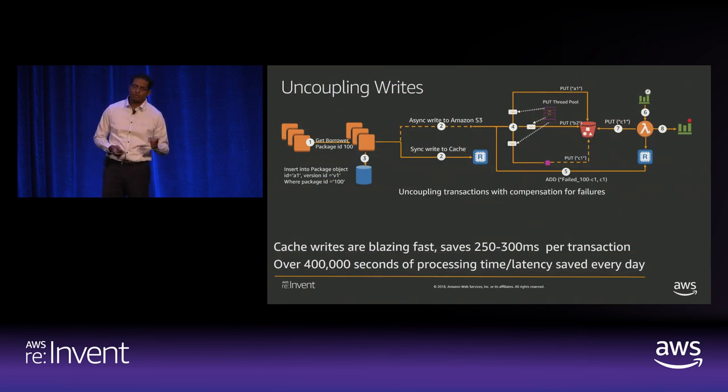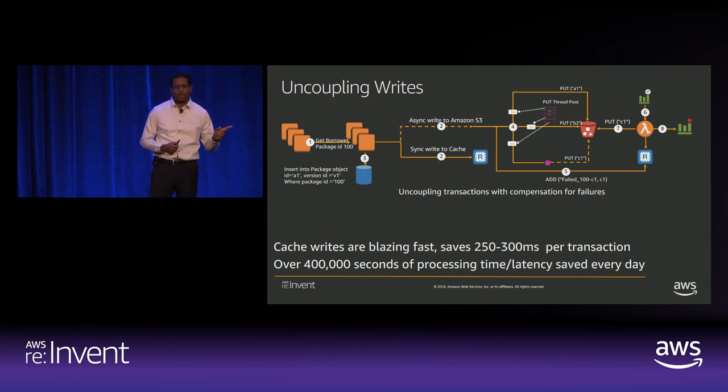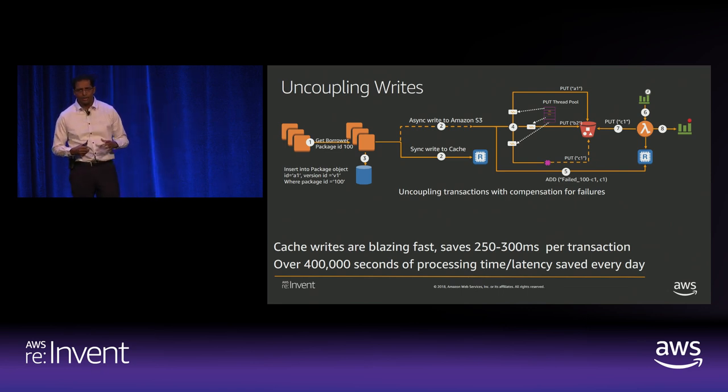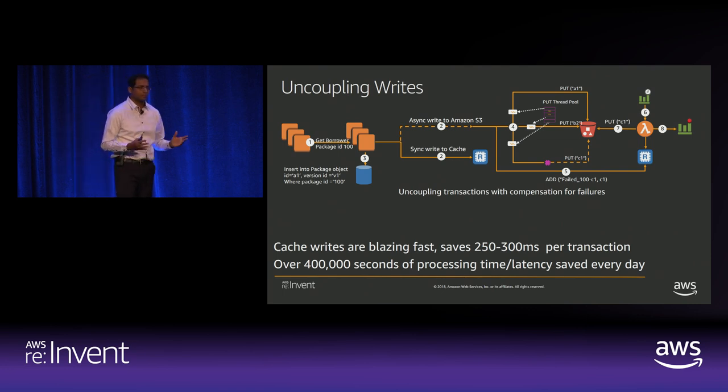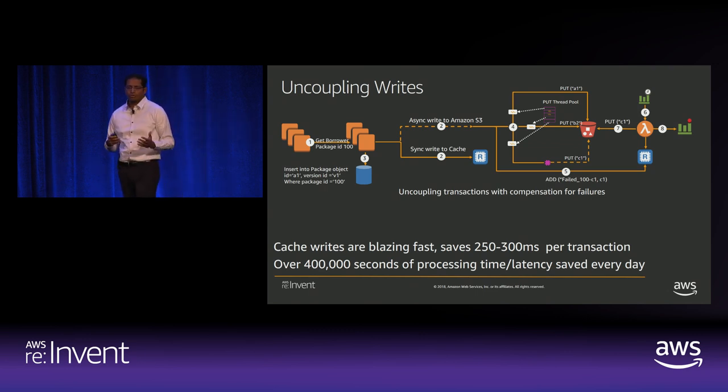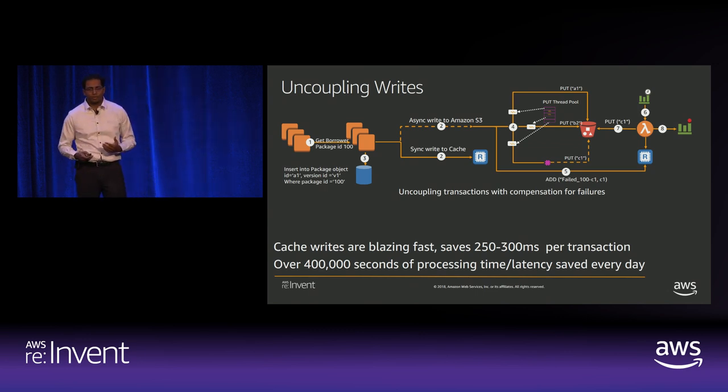We also used the write-through cache pattern — using cache as a temporary system of record and offloading writes to S3 asynchronously. We had to build compensation: a Lambda function responsible for draining data from cache into S3. We had some cache issues, but with this approach we achieved further optimizations.